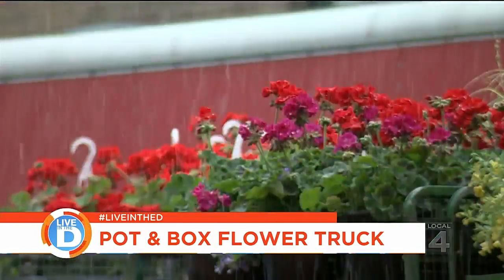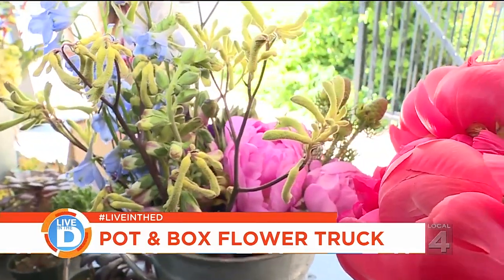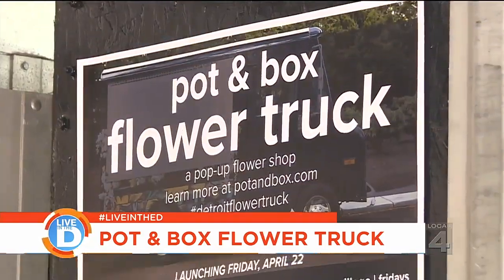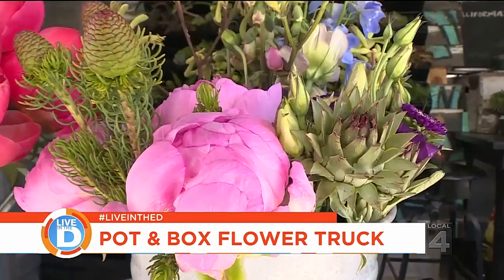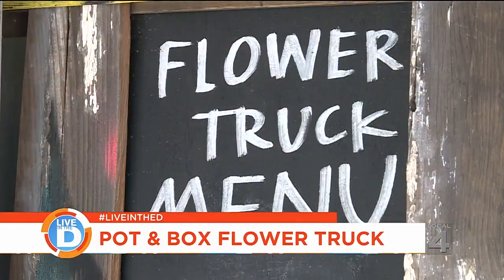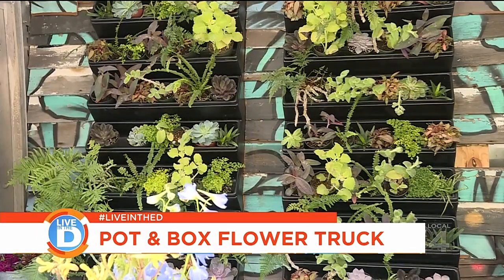Spring is in the air, and April showers have delivered the flowers. A great place to get those flowers is at Pot & Box Flower Truck. You heard me right — think food truck, but the goodies on this truck are beautiful flowers.